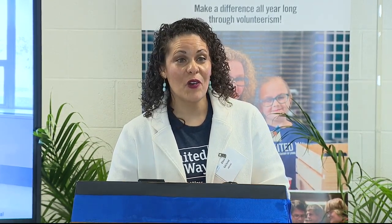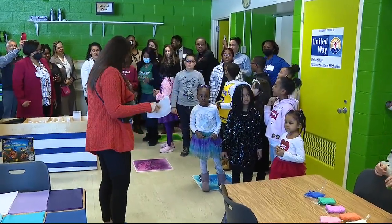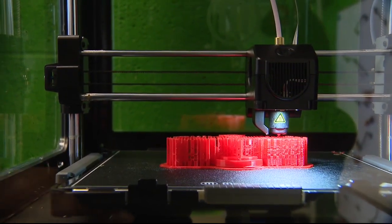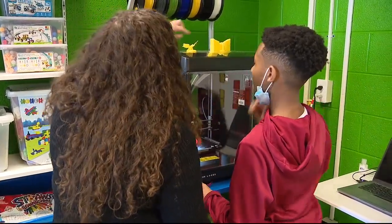This is an exciting day for this school, and it's a day that really began three years ago. In the span of three years, United Way Southeast Michigan, numerous community partners and volunteers transformed a classroom into what's called a creative maker space for STEM learning. STEM is an acronym for science, technology, engineering, and math.